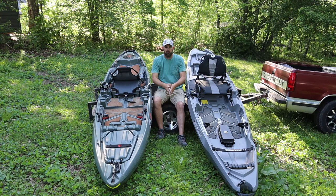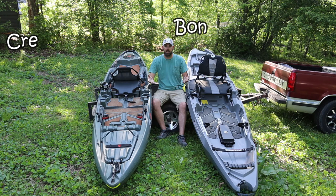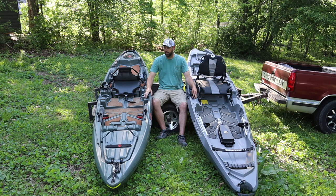Here we are. I've been wanting to do a review comparing these two kayaks for a while, but I wanted to give myself plenty of time to try them out and really test them in several situations. I've been out in rivers, lakes, creeks, fast-flowing water, slow-flowing water, and rivers with shoals on both of these kayaks, so I think I'm ready to give my review.